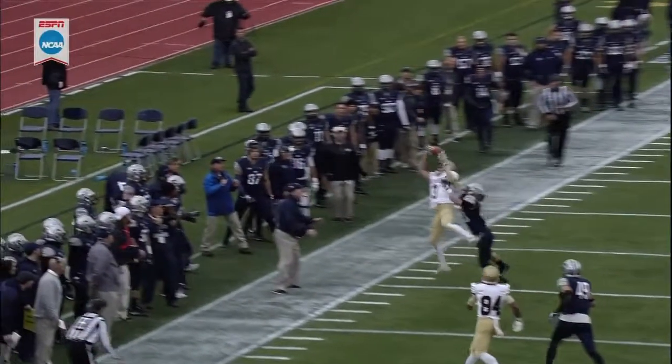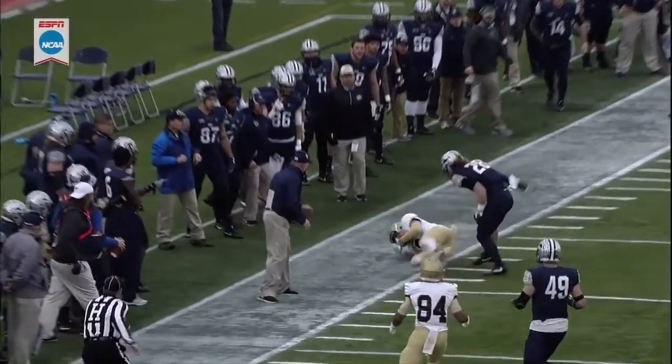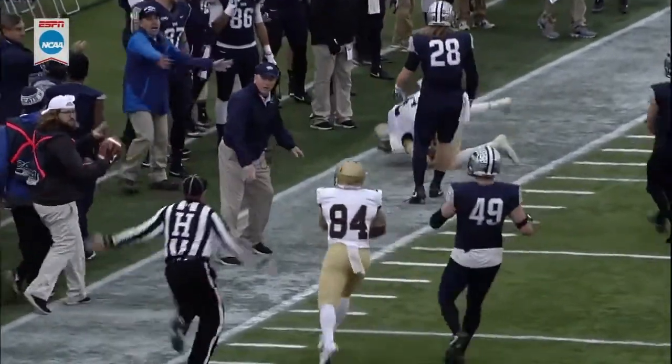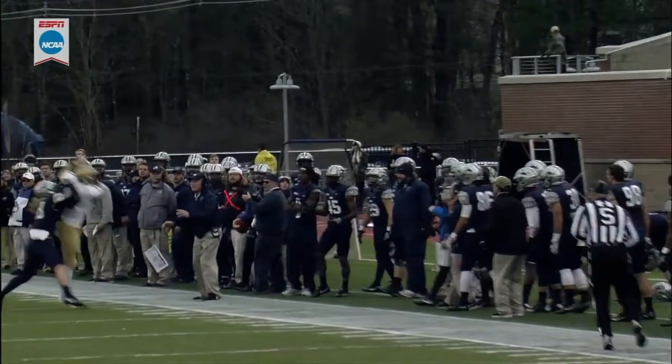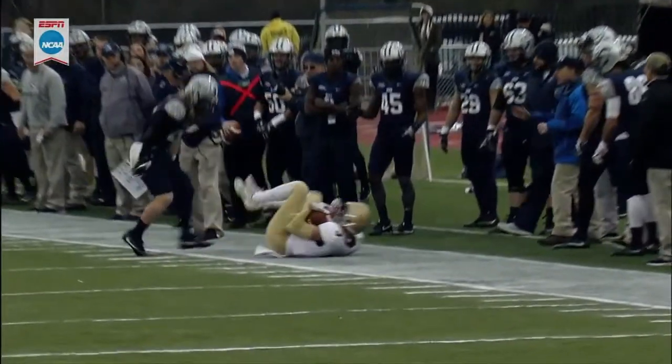In Columbus, there's Pelletier — brought it in with one hand. Looks pretty obvious he got a foot in. It looks like he had possession when his right foot came down, never mind the left. He had possession in the air.